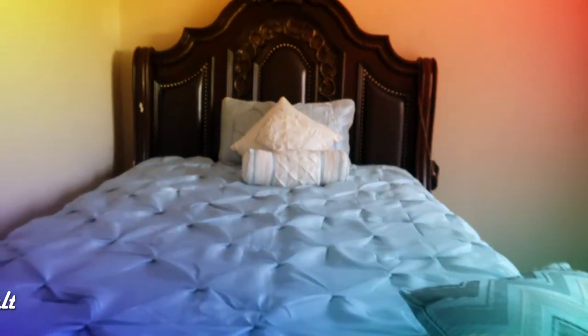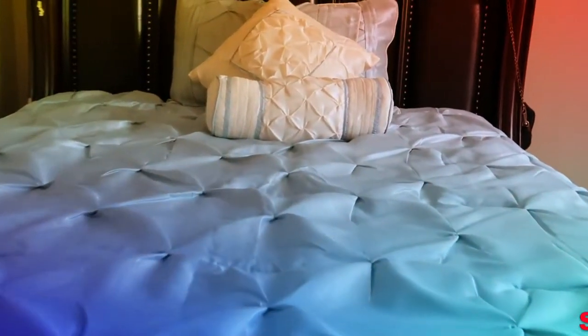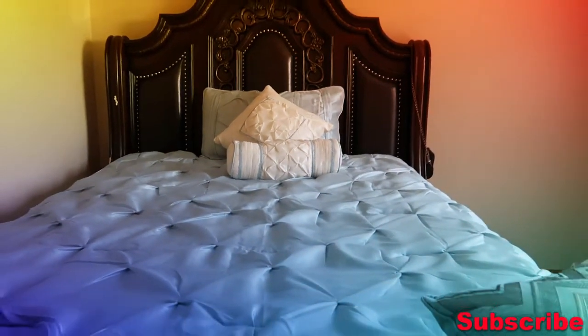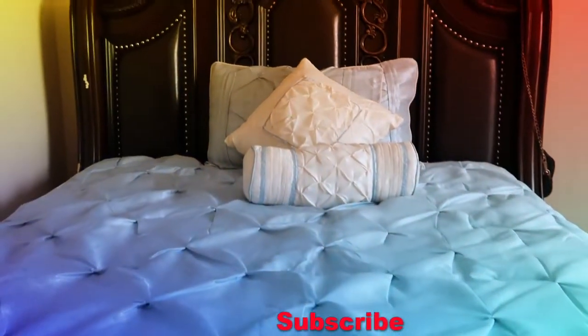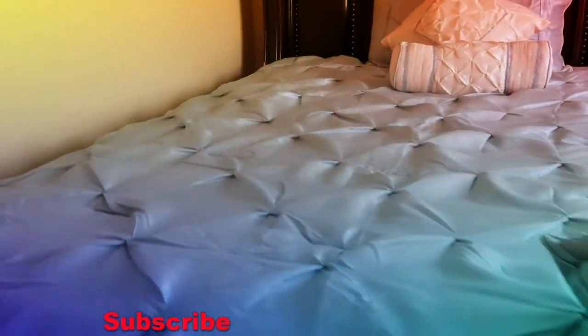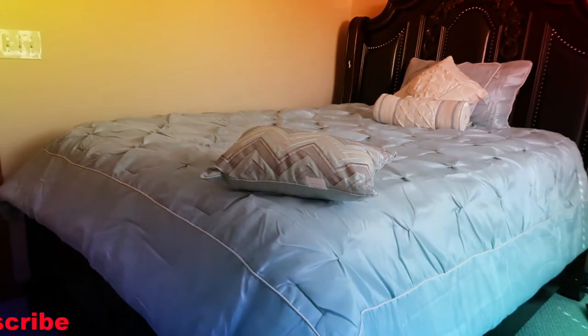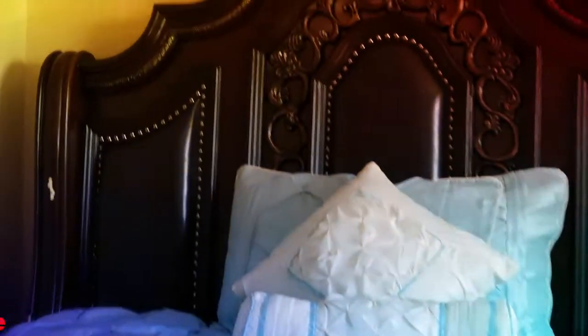And that's what it turned out to be! Thank you, Wayfair, for giving us this awesome duvet set — it turned out to be nice. Comment down below if you like how it turned out. I just have those pillows right now; I'm gonna get three more pillows to have the full effect. I hope you learned something — comment down below if you had fun. Don't forget to like, share, comment, and subscribe for more. Bye, love you plenty!